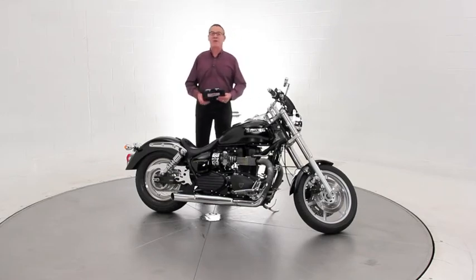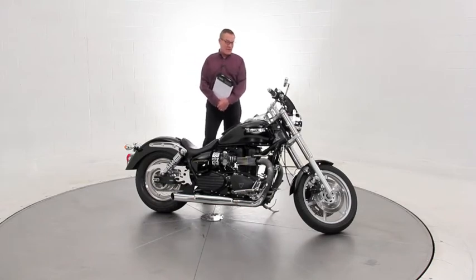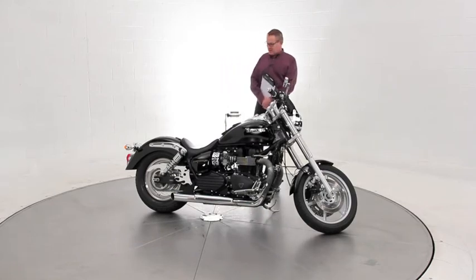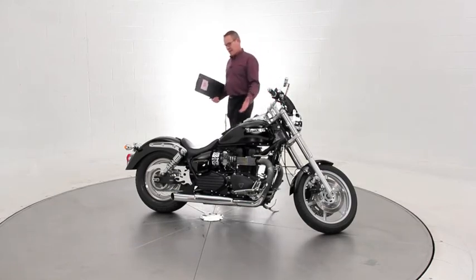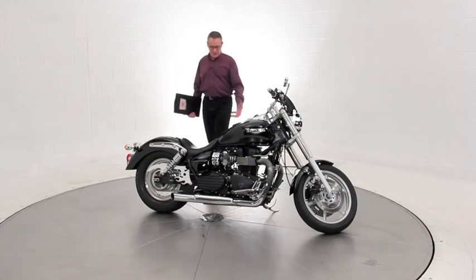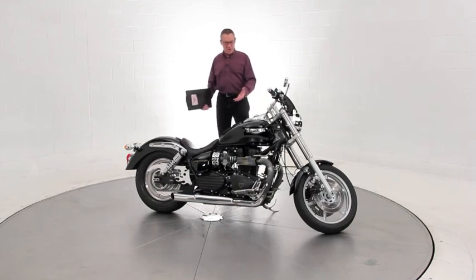I've ridden this bike — it's a really nice, strong running motorcycle. It's only got 6,055 miles as we speak and it is just in impeccable condition. The paint finish is just remarkable, the chrome glistens, the tires are nice, everything about the bike is ready to go.